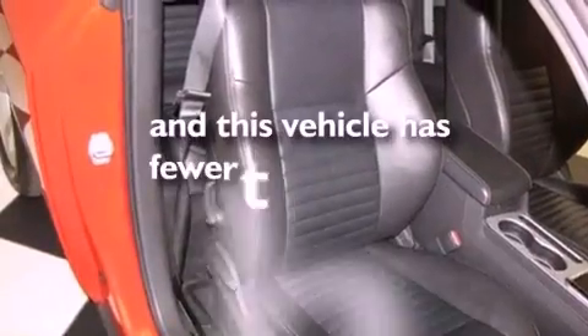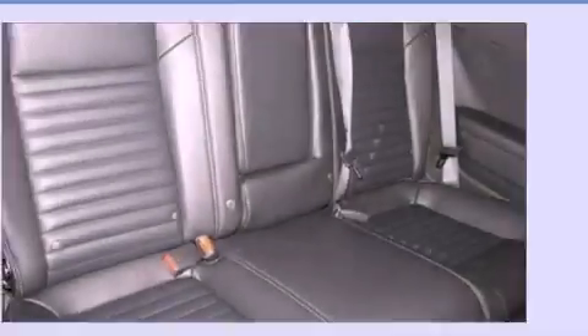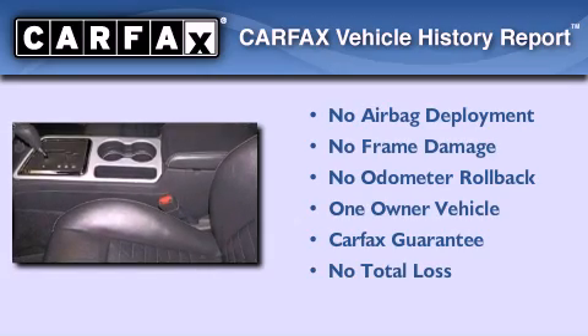This vehicle has less than 11,000 miles. This Dodge has had only one owner and it qualifies for the Carfax buyback guarantee.